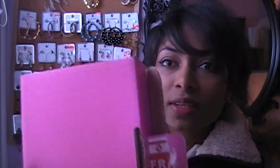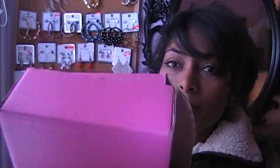Hi everyone! I'm going to share with you my first Glimbox for the year 2012, January. And this is how it came — in a pink box.